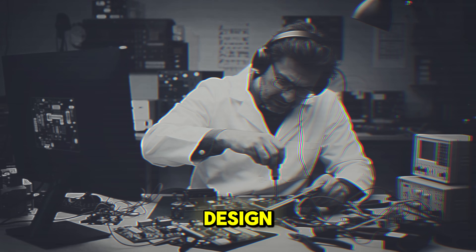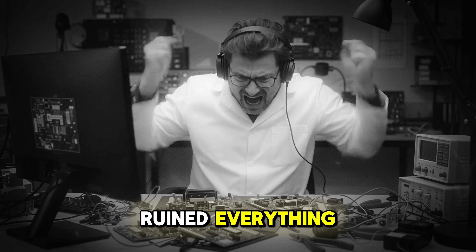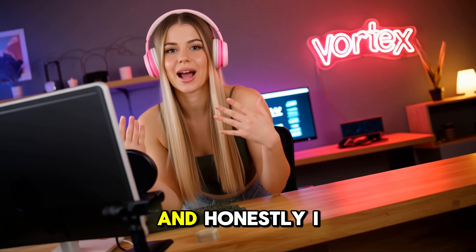He was working on a PCB design, and every time he thought he had nailed it, some tiny error ruined everything. Hours of work wasted. Costs kept stacking up.